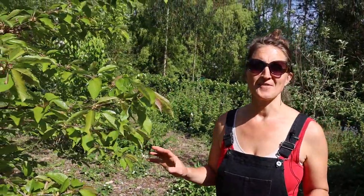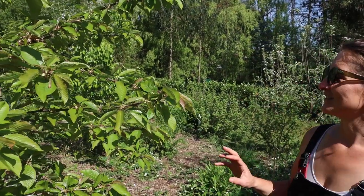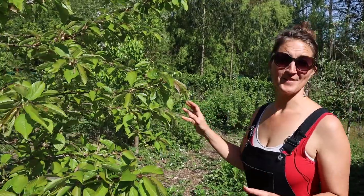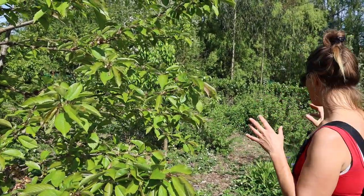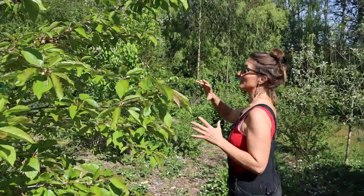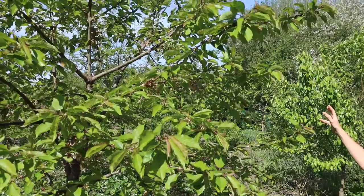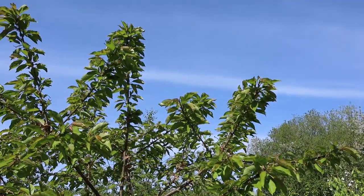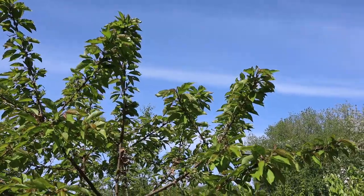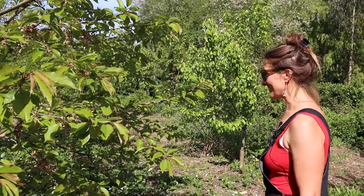Our food forest is going into its third growing season now and it's been really lovely already this year to see the leaves coming out on all of the trees this spring, and actually to start to see how our canopies are filling out and beginning to come together on some of the first trees that we added to the food forest. We're really starting to notice the growth on them this year, which is really exciting.